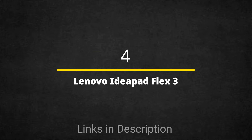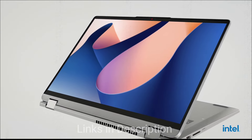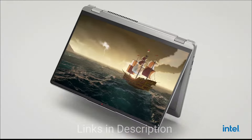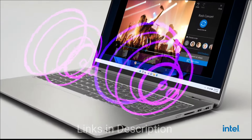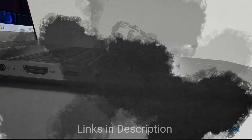Next is the Lenovo IdeaPad Flex 3 — the flexible choice. It is powered by Intel's 14th generation Core i3 processor, which handles everyday tasks and light multitasking well. It comes with 8 GB of RAM for smooth performance and a 256 GB SSD for fast boot times and quick application loading. The 13.3-inch full HD display comes with a touchscreen option, which is great for students who take notes or artists who use a stylus. The battery life is also amazing, coming in at up to 10 hours.